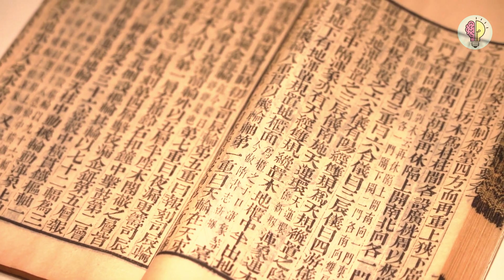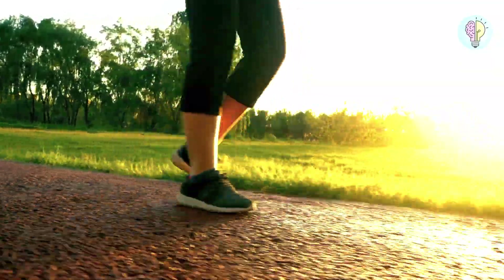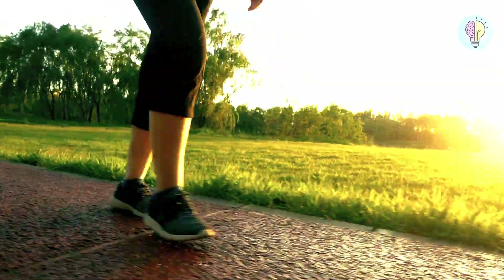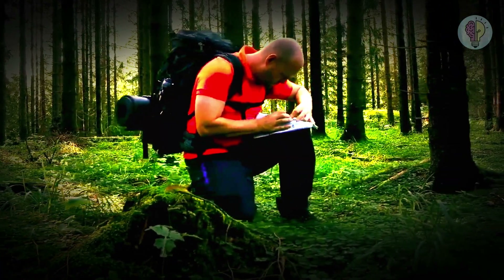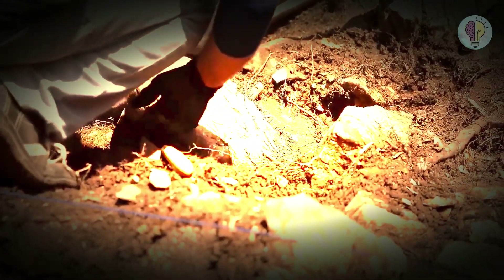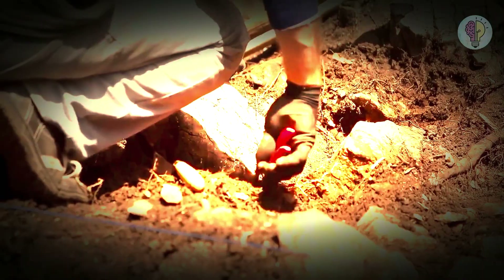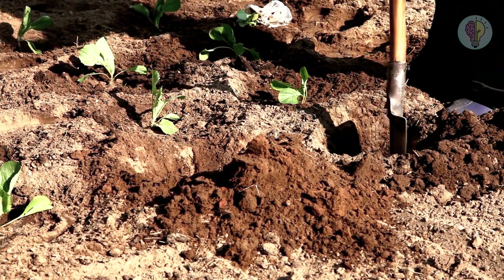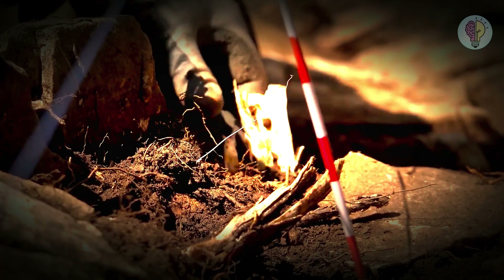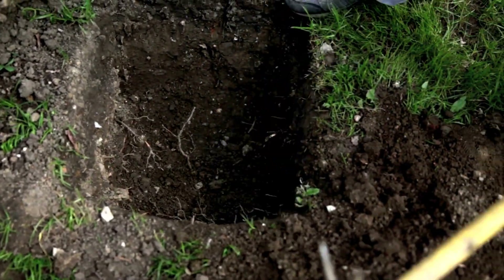Before archaeologists start swinging their shovels, they engage in a visual scan mission. Armed with a grid system, they'll stroll around the site, keeping their eyes peeled for any artifacts hiding just beneath the Earth's upper layer. From groundstone tools to historic glass and even ancient garbage dumps — these keen-eyed explorers can spot signs of human activity fast. If they stumble upon midden soil, a fancy term for a garbage dump, that's a promising find.